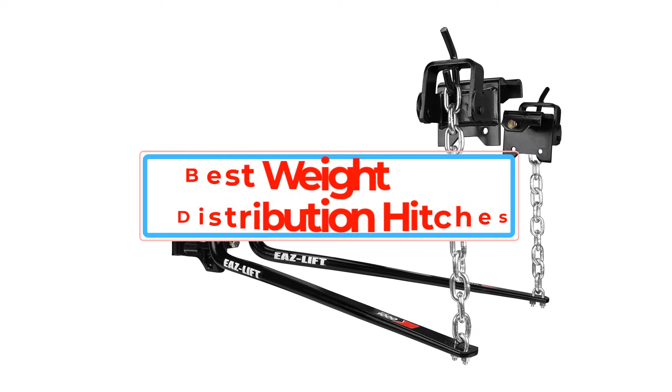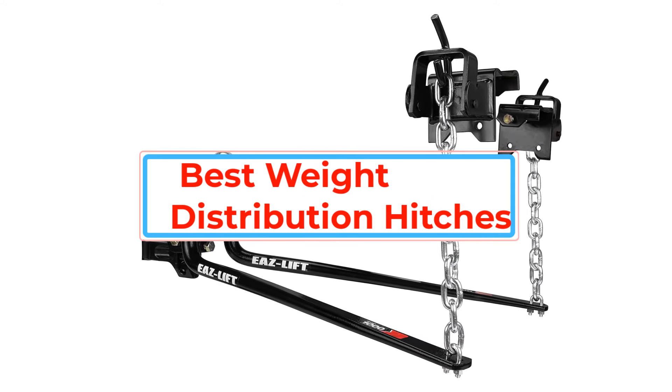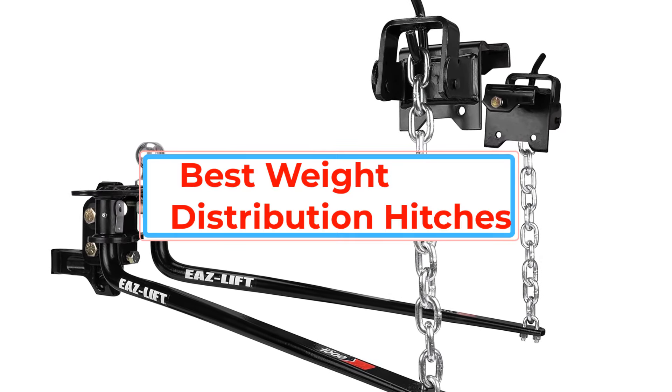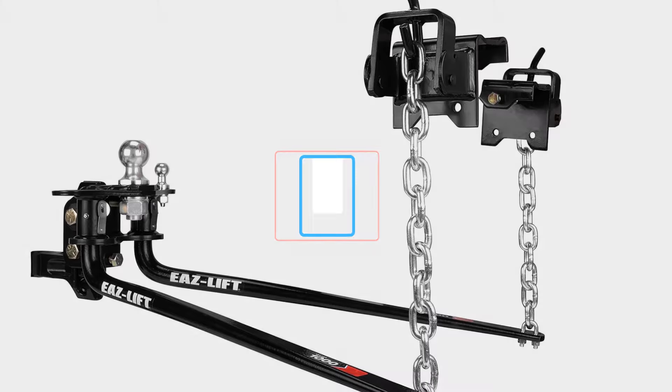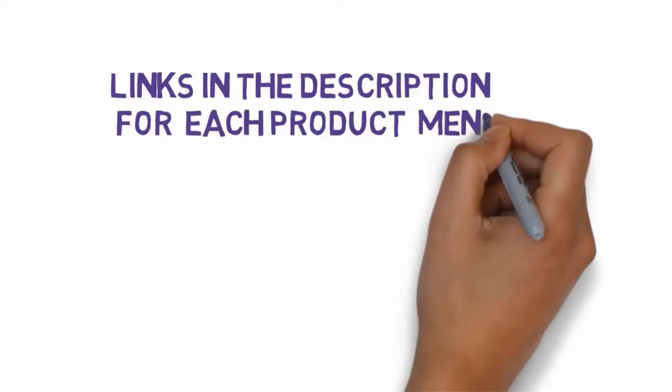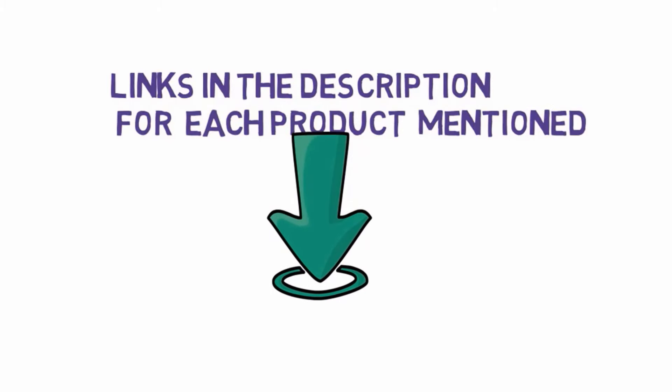Are you looking for the best weight distribution hitches? In this video, we will look at some of the best weight distribution hitches. Before we get started, we have included links in the description, so make sure you check those out to see which one is in your budget range.